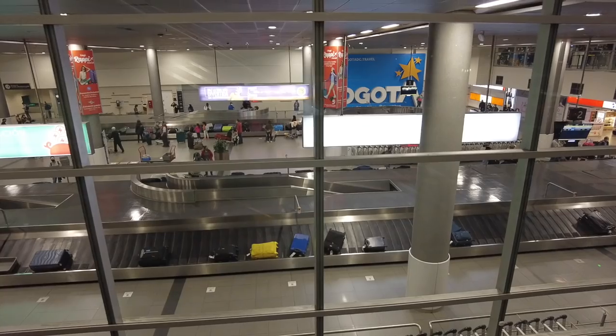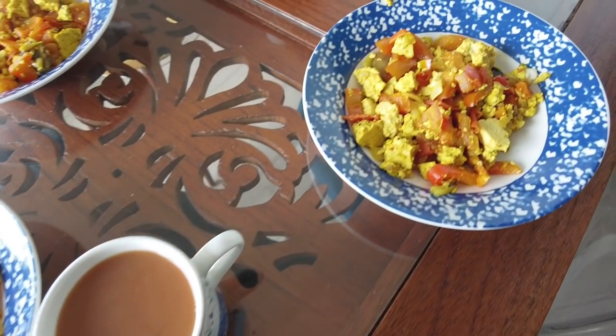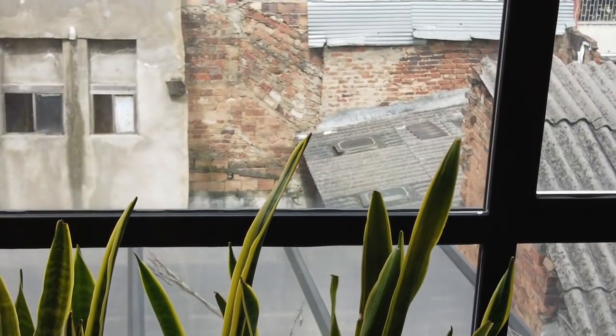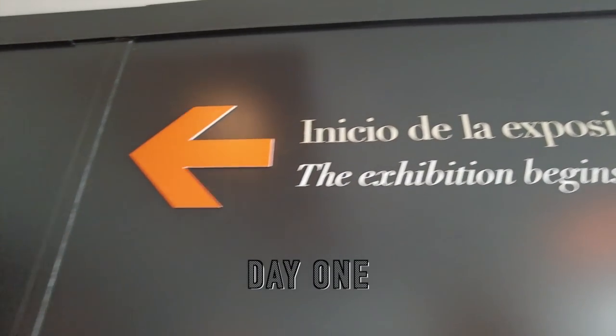Good morning! Super stoked my mom's here this morning — we picked her up last night at the airport. Everything went pretty well after you found all your bags. This morning we had some breakfast, tofu scramble, and now we're gonna head out to one of the biggest attractions in Colombia: the Gold Museum.